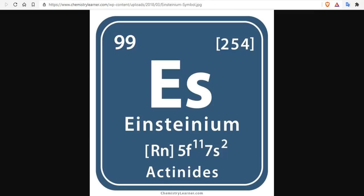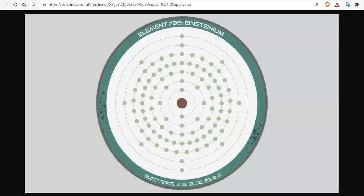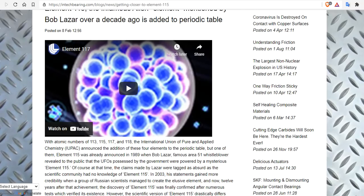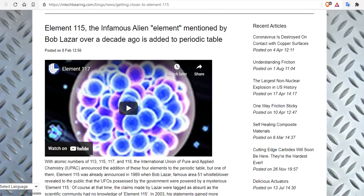Now, is this research purely for science, or are there more nefarious applications associated with einsteinium? We know this research stems from hydrogen bomb explosions. There's also speculation around element 115, which lies just beyond the actinide series and was once claimed to be impossible to create. Recently, the International Union of Pure and Applied Chemistry announced the addition of elements 113, 115, 117, and 118, including the elusive element 115.